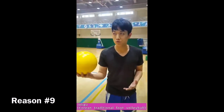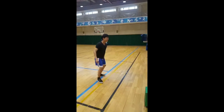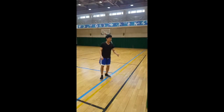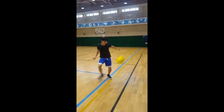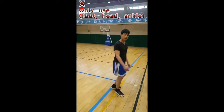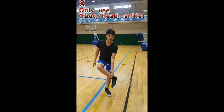I am going to show you how to play Jokku. Jokku is Korean soccer volleyball. You can use your head and your ankle. You cannot use your knee — only below the knee counts.